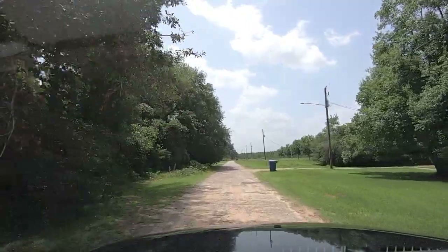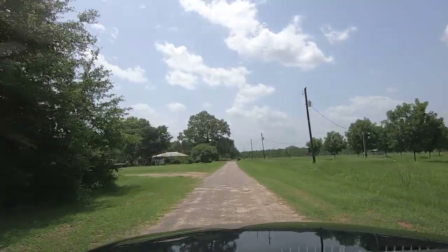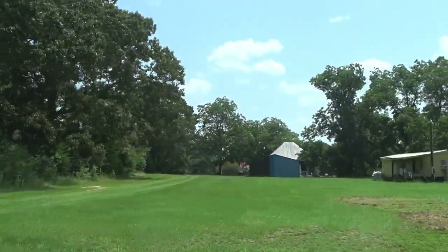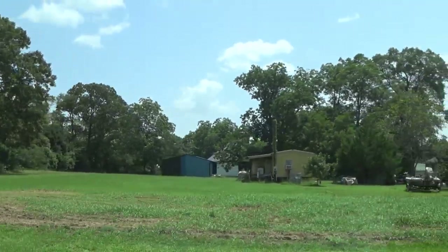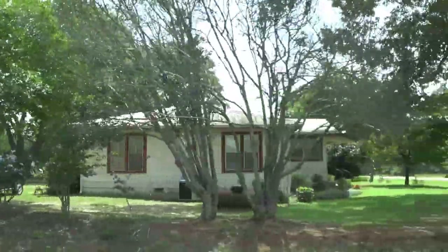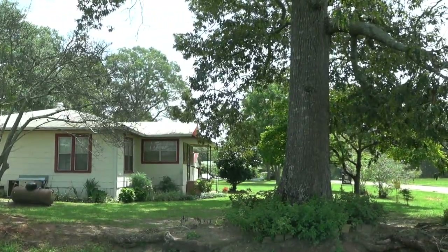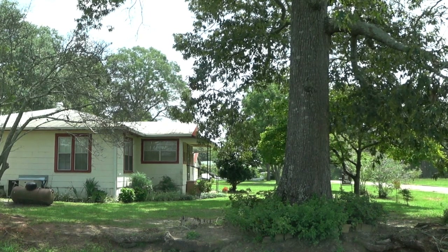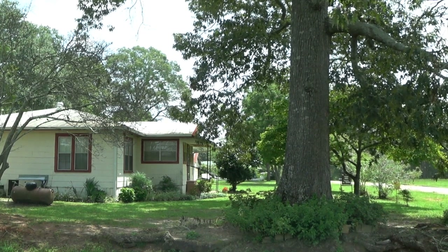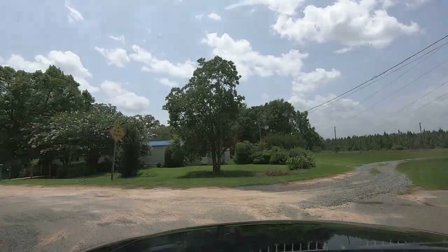It's a nice little house but it needs some maintenance done to it. Is that a business out there or is that a home? I can't tell from here. Oh, that's a home — I see now, it goes way back there. There's their driveway up there. It's a home, it looks like.